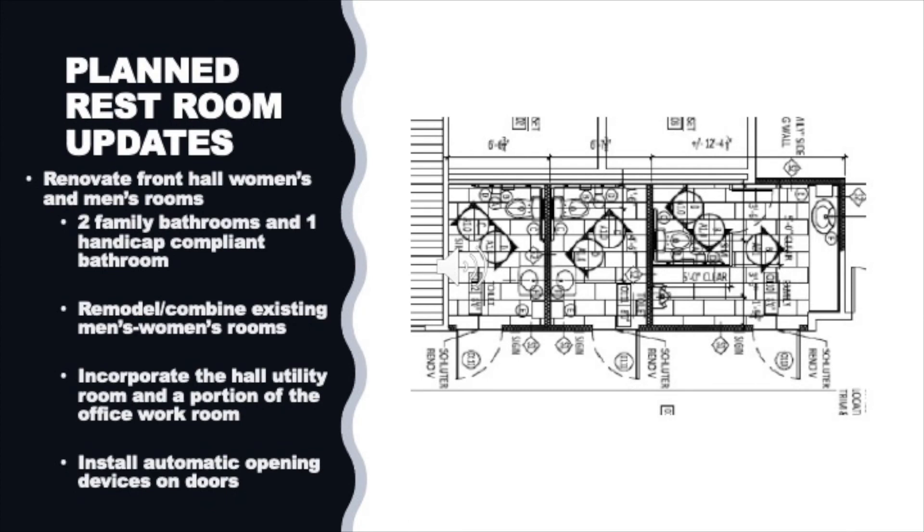One of the most exciting changes is the planned restroom updates. We are going from two restrooms to three. There will be two family bathrooms and one handicap compliant bathroom. These restrooms will incorporate some of the existing custodial closet and part of the workroom, and will allow for automatic opening devices on the doors for ease of access.